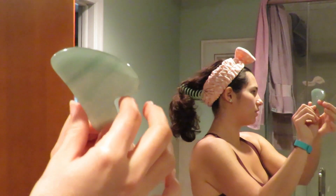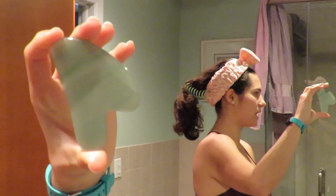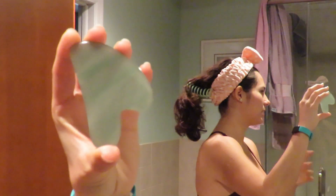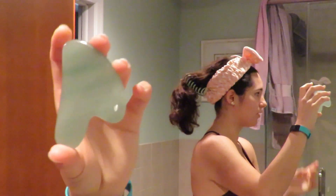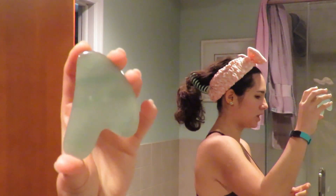I also just recently got a gua sha for Christmas, so I've been using that pretty much daily. It feels really nice. Even though this doesn't really have to do with skincare, I feel like it kind of does because it's just part of my morning routine.